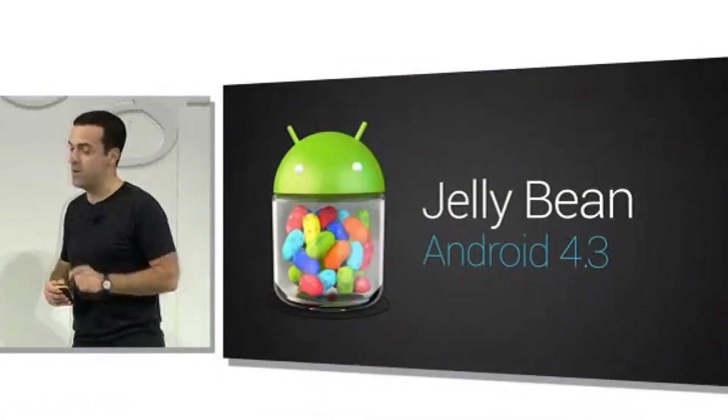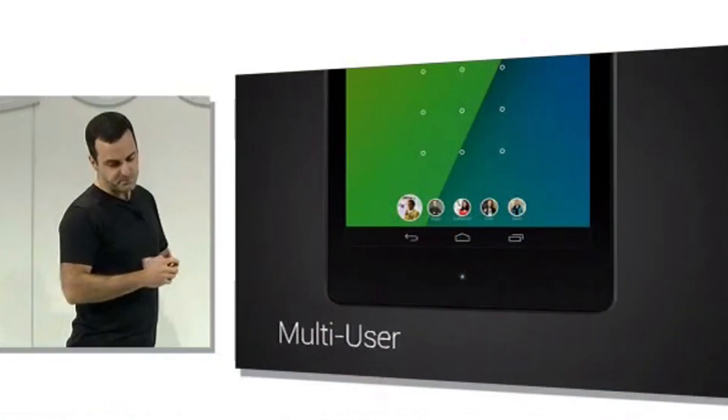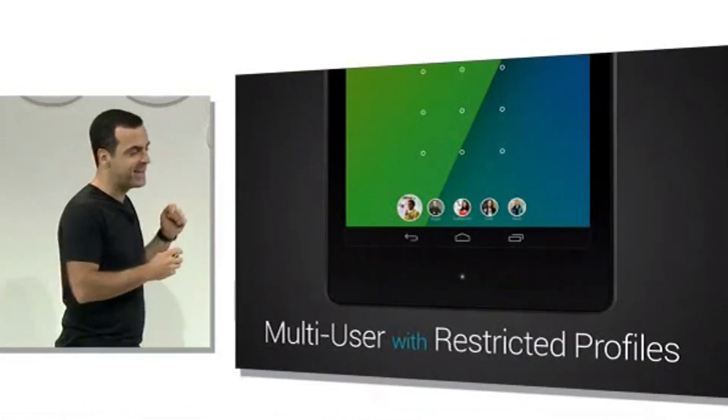The new Nexus 7 will be shipping with Android 4.3 at launch on July 30th. Android 4.3 didn't really offer that much — at least to me it didn't feel like a big upgrade, though I wasn't really expecting one. Some new things in 4.3 include multi-user restrictive profiles, which is handy if you share a tablet with your family.